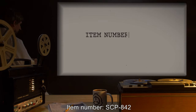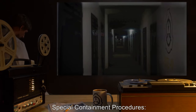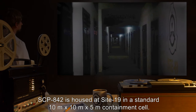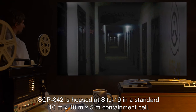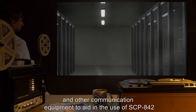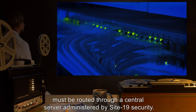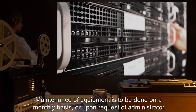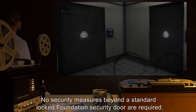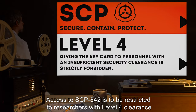Item number SCP-842. Object class: Safe. Special containment procedures: SCP-842 is housed at Site 19 in a standard 10-meter by 10-meter by 5-meter containment cell. All telephone lines, radio transceivers, internet connections, and other communication equipment to aid in the use of SCP-842 must be routed through a central server administered by Site 19 security. Maintenance of equipment is to be done on a monthly basis or upon request of the administrator. No security measures beyond a standard locked Foundation security door are required.